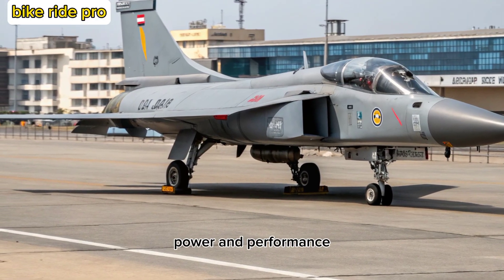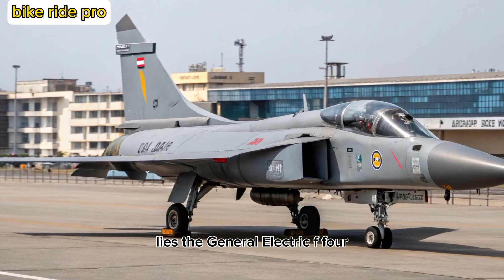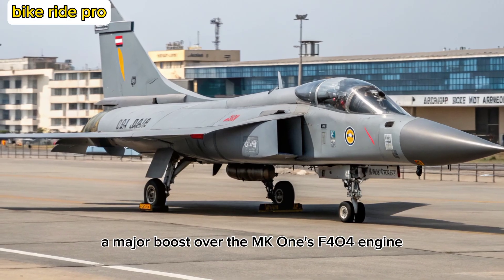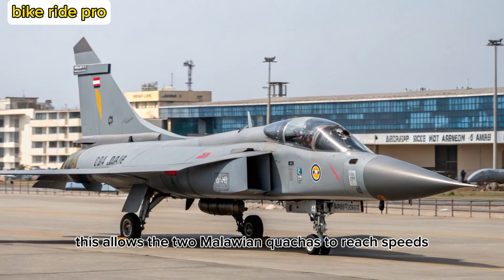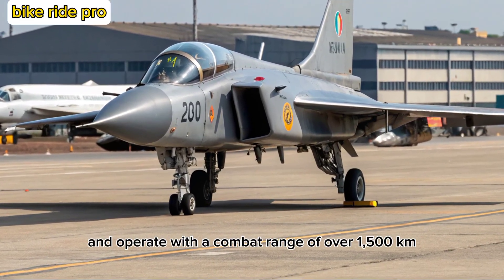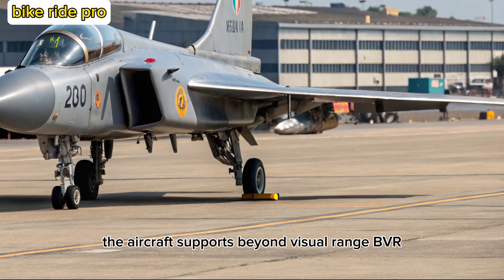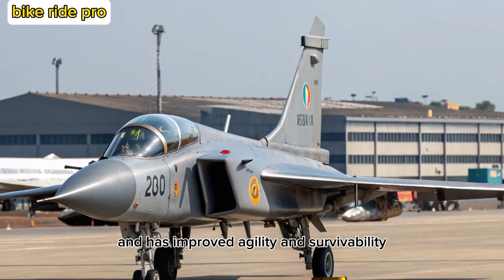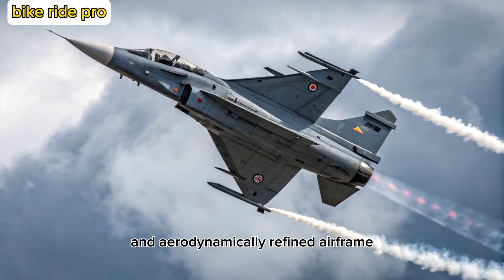At the heart of the Tejas MK2 lies the General Electric F-414 GE INS-6 engine, delivering around 98 kN of thrust — a major boost over the MK1's F-404 engine. This allows the MK2 to reach speeds exceeding Mach 1.8 and operate with a combat range of over 1,500 kilometers. The aircraft supports beyond visual range (BVR) combat, precision ground strikes, and has improved agility and survivability, thanks to its digital fly-by-wire system and aerodynamically refined airframe.